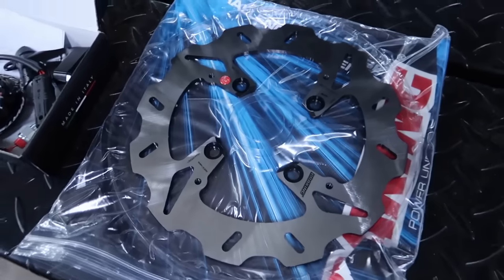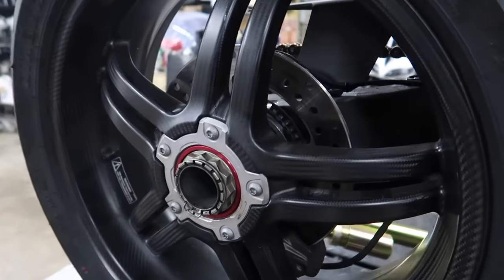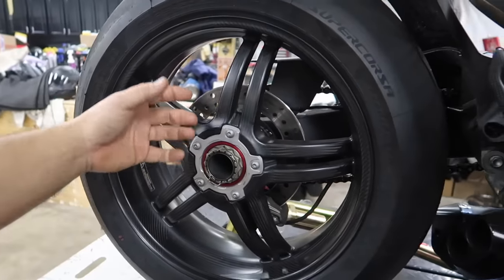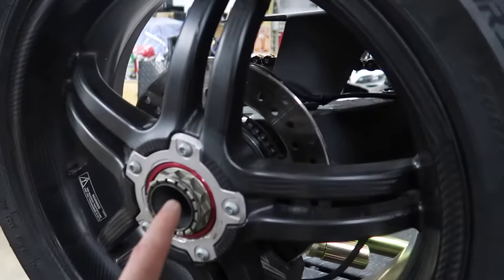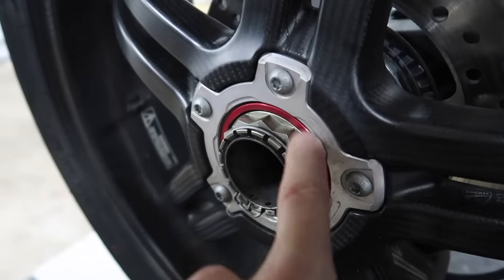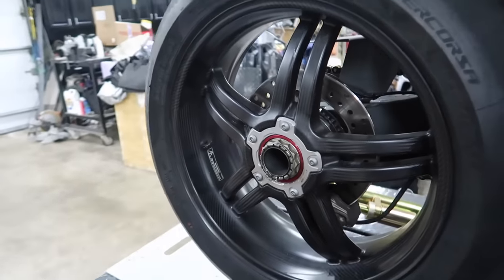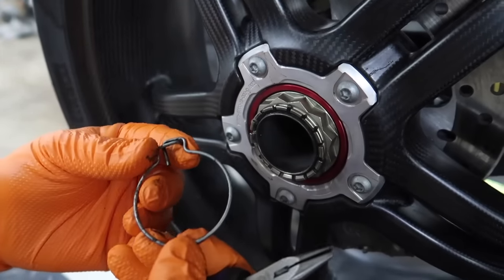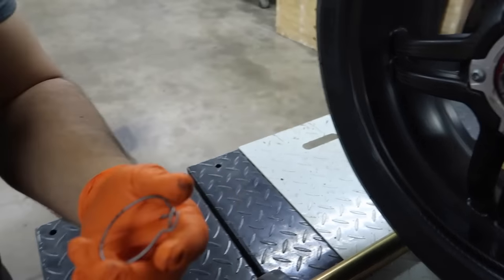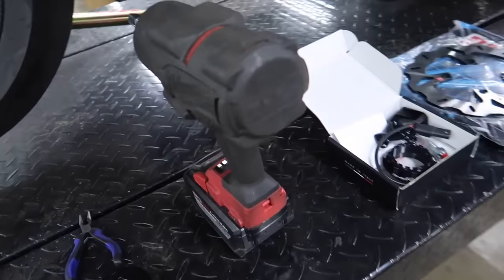We're going to do the rear rotor first. I'm super excited — I can't wait to see how much better this looks. In order to do that, we've got to pop the rear tire off. We've got to cut the spokes... What we're going to do is weigh everything first. I think this might be titanium — it might be really light. So when we pull all this off, we'll weigh all the stock stuff.